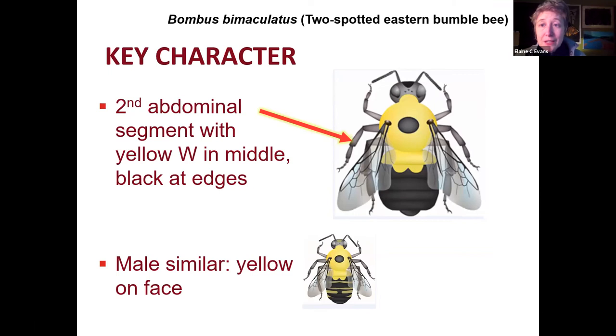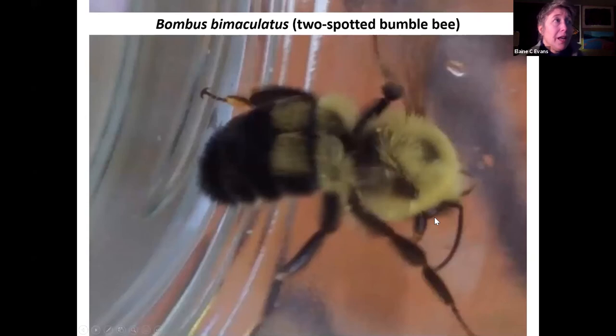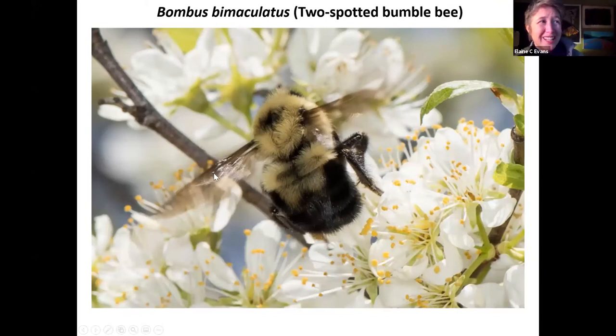The other common species is the two-spotted bumblebee, Bombus binoculatus. Like the common eastern, its first abdominal segment is all yellow. But then on the second segment it has a distinctive W-shape in the middle, isolated to the center of that segment. The males are pretty similar but will have more yellow hair on the face. This W-shape is easier to see when the bee has its wings out — when the wings are folded it can be a little harder to see.